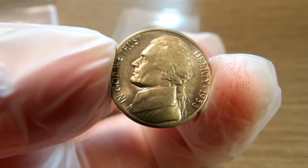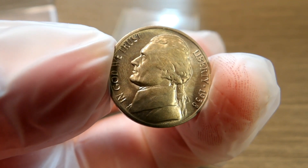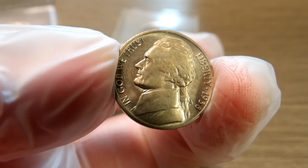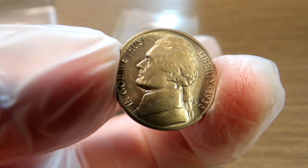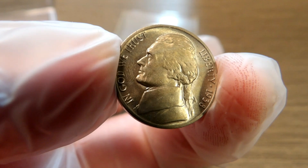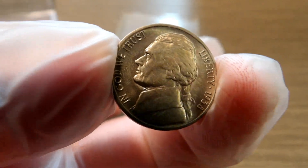I may be putting together a regular nickel set — like a P and D set of all of them — since I've already got two D's for the first year. You never know. I love each and every one of you, and I hope this finds you safe and healthy. Don't forget to check that pocket change, because you never know what you've got in your pocket until you look.